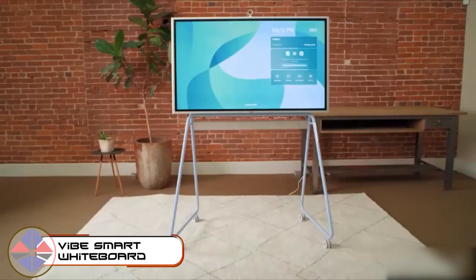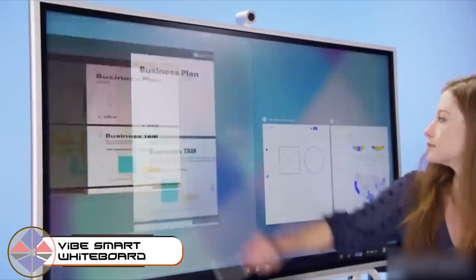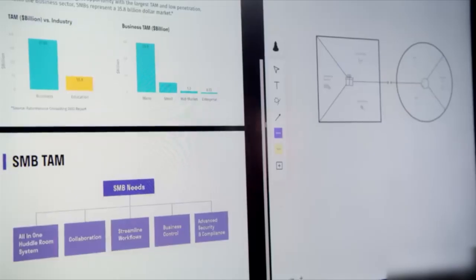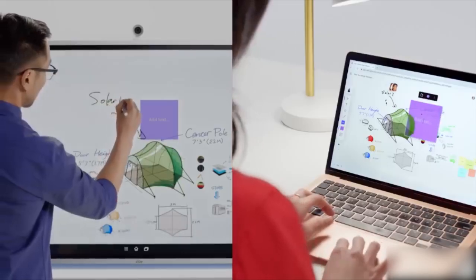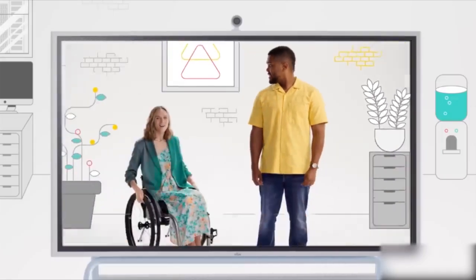Is that a whiteboard? Way better — this 75-inch touchscreen, equipped with an Intel i5 processor, revolutionizes modern workspaces, classrooms, and homes. Whether you are working or studying at home, in the office, or on the go, it connects remote teams and students, enabling collaboration on projects even when some of them are working from a phone or laptop thousands of miles away.